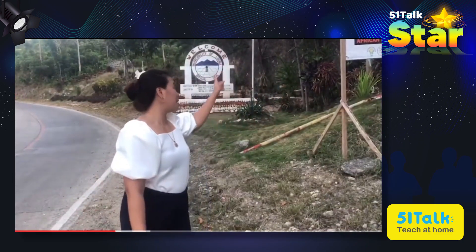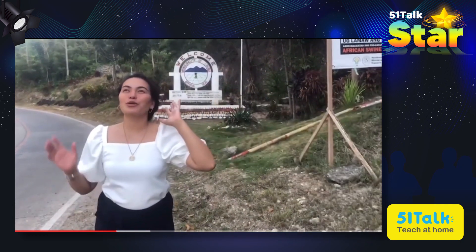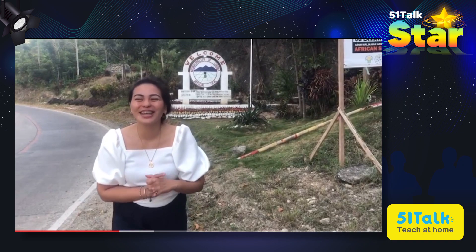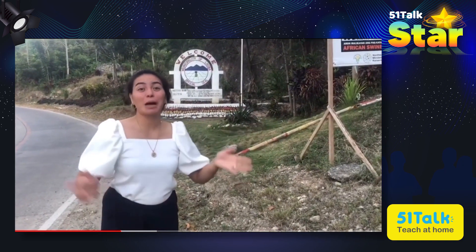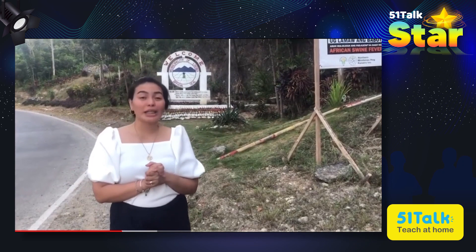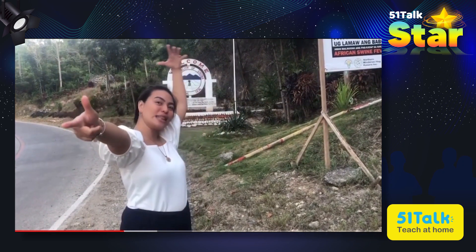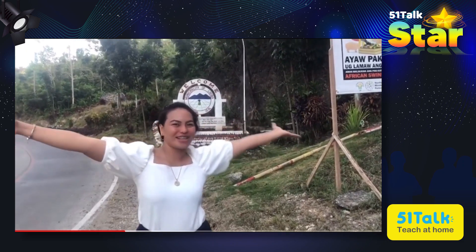If you see this place, that's the boundary — it means you are near Chelly's Restaurant. This is the boundary between Cagayan de Oro and Libuna, Bukidnon. Let's go!